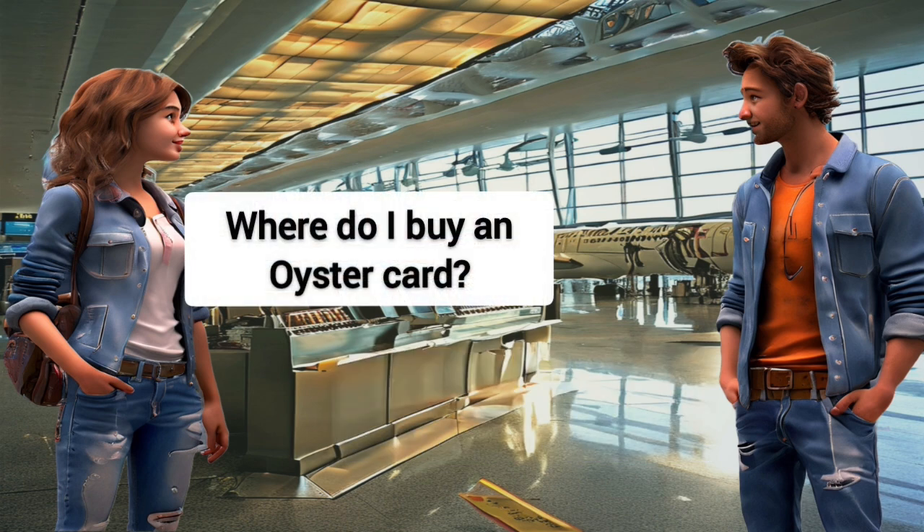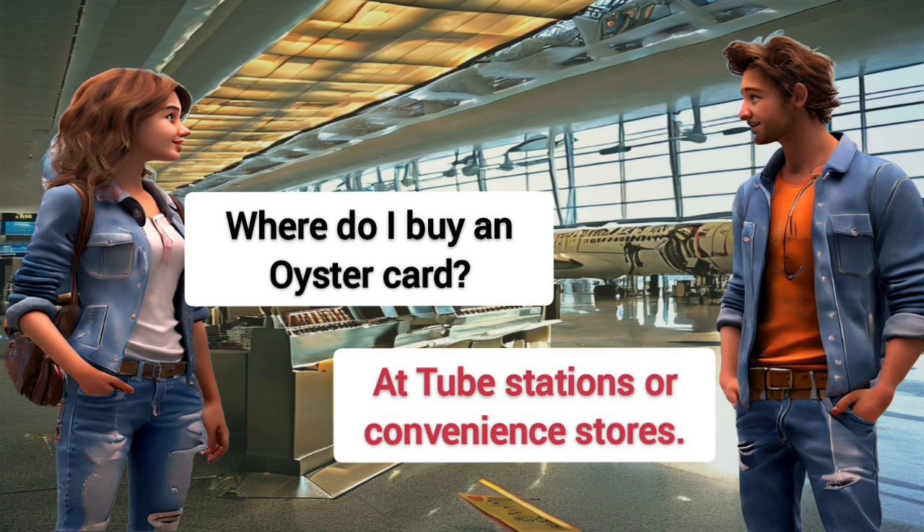Where do I buy an Oyster card? At tube stations or convenience stores.